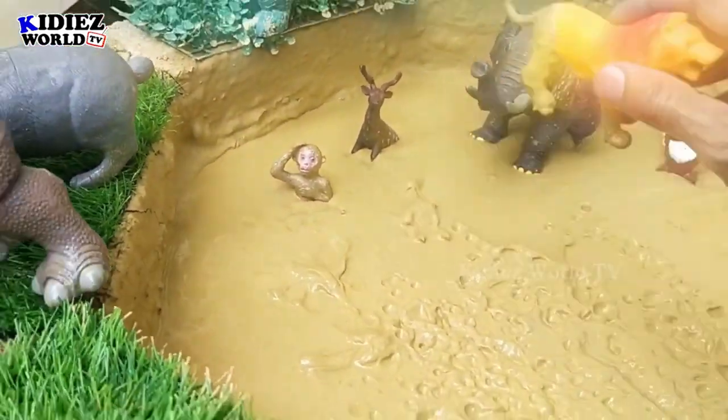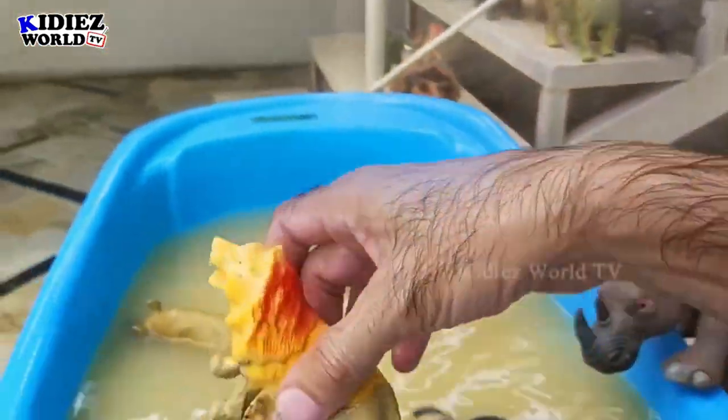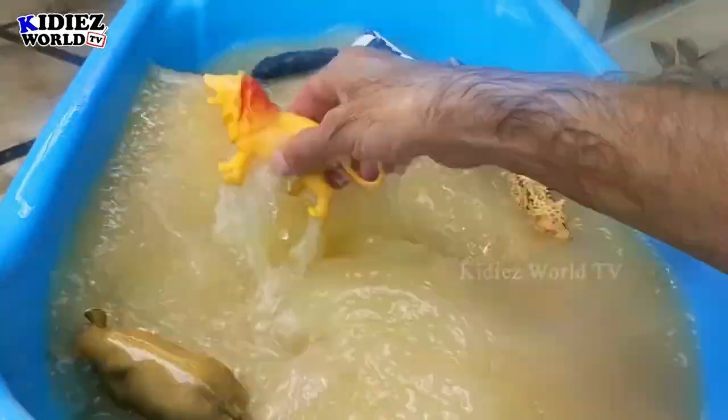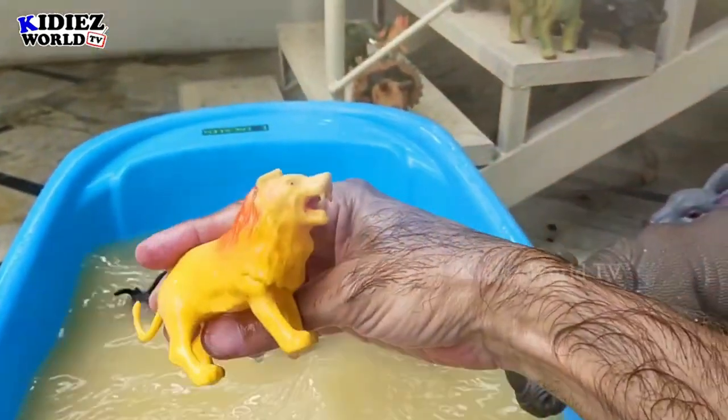The next one is a lion — the king of the jungle! Let's wash him. Wash, wash, wash! And here we go — our king lion is clean!